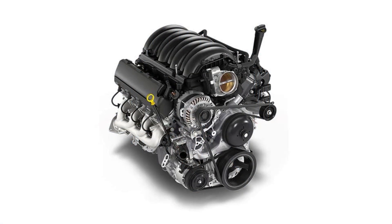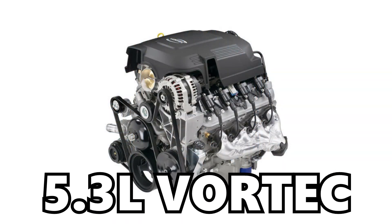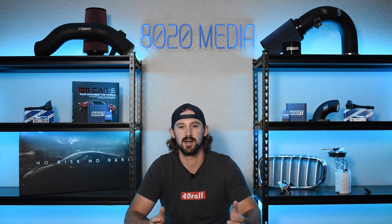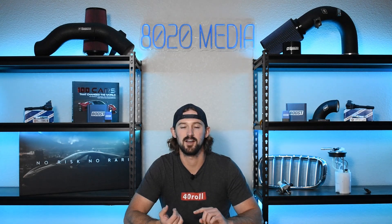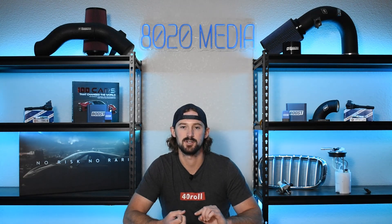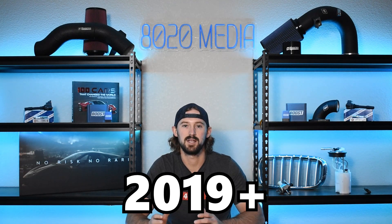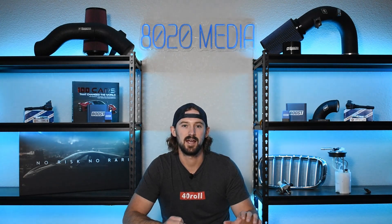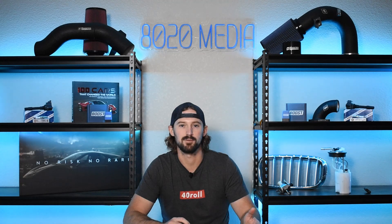The 5.3 Ecotec 3 was released in 2014, replacing the 4th generation 5.3 Vortec and is still in production today. There have been a few different engine variations over the past 10-plus years. The most common ones are the L83, which has active fuel management, the L82, which also features AFM but is used slightly less, and then the L84, which is the 2019-plus variant that has dynamic fuel management and functions very differently than the L82 and L83.